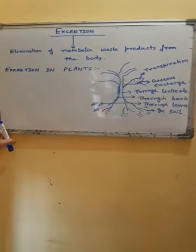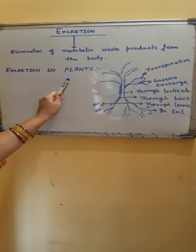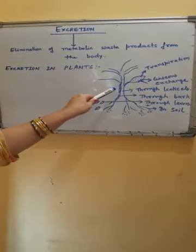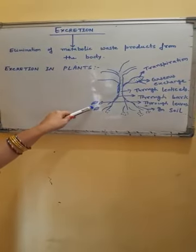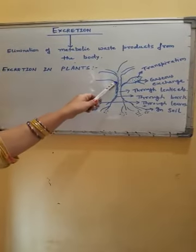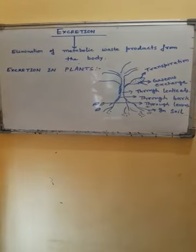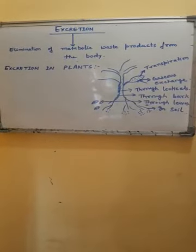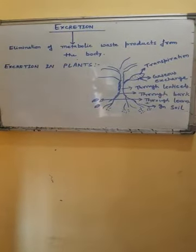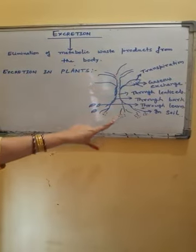In summary, various methods used by plants to get rid of waste products are: first, through stomata and lenticels in case of gaseous waste; second, through shedding of leaves, peeling of bark, and falling of fruit for stored waste material; third, by secreting waste in the form of gums and resins; fourth, through diffusion in case of aquatic plants; and fifth, through releasing waste into the soil around the plant.